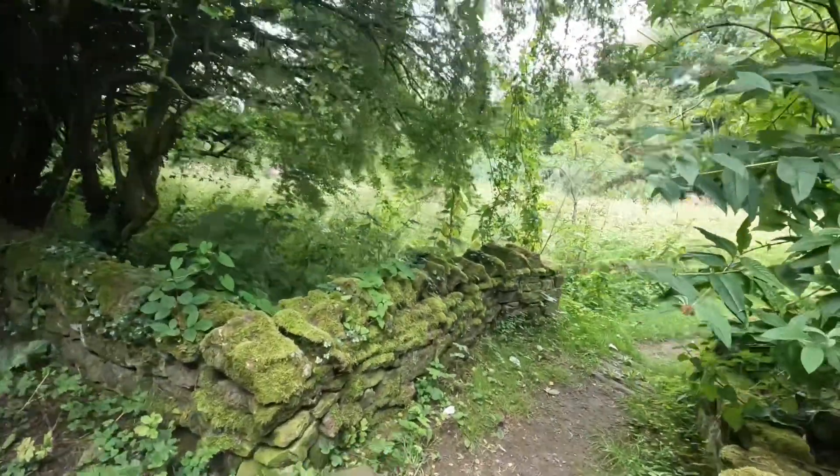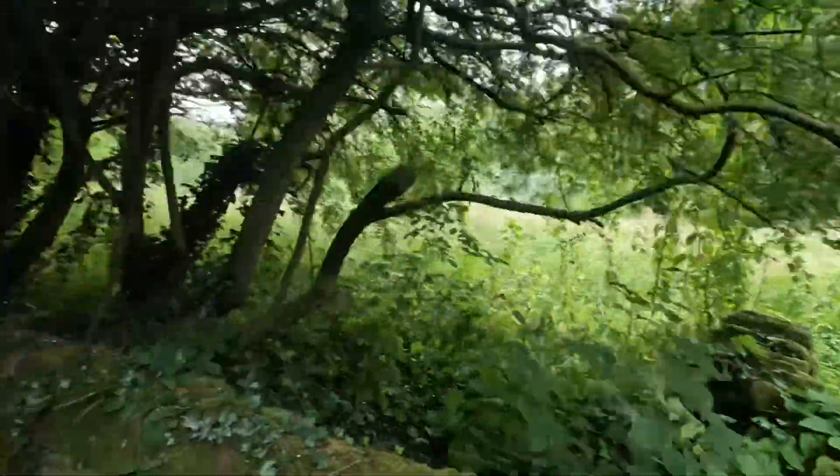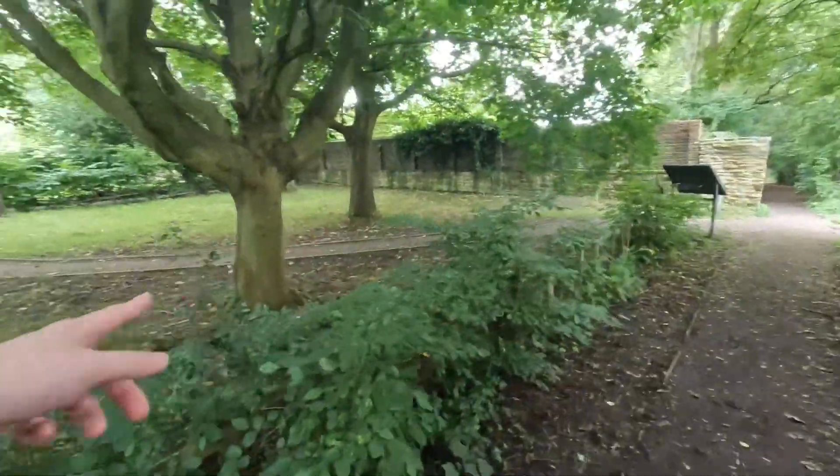We've got another path leading this way, through there, round that corner. What's this place here? We've got another path going around there.